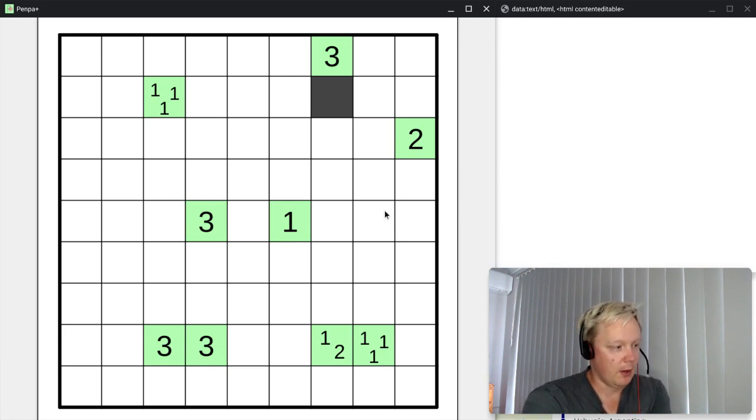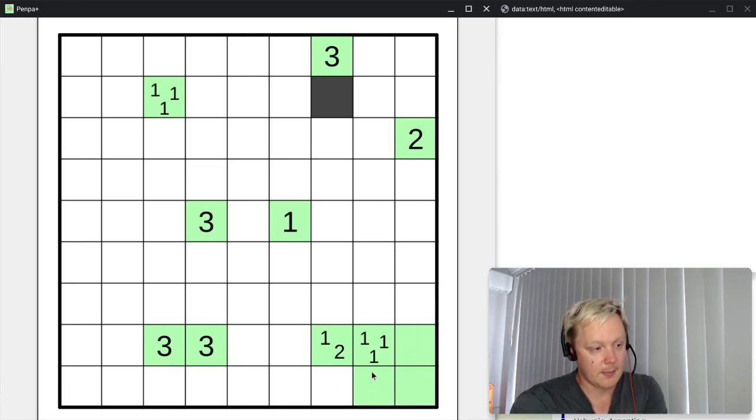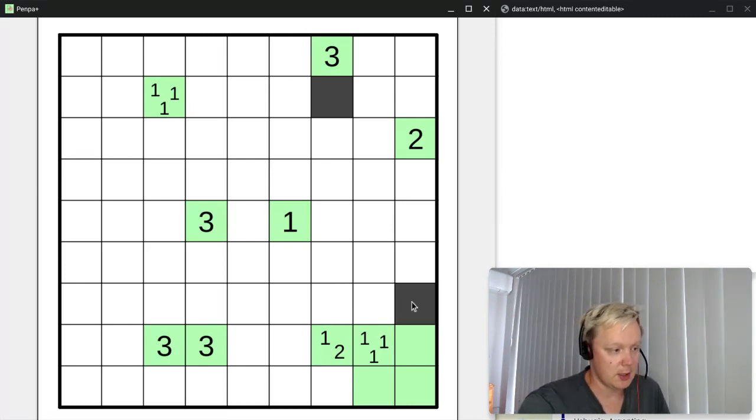If we had very large numbers — like a seven, or a four or five near the border — that would be useful, but we don't have those here. The three ones in the corner limit the possibilities. Whatever the one shaded cell is, it'll have unshaded cells next to it. We can immediately see it's impossible to have a shaded cell here, here, or here on its own — each would be isolated. So all three of those cells must be unshaded.